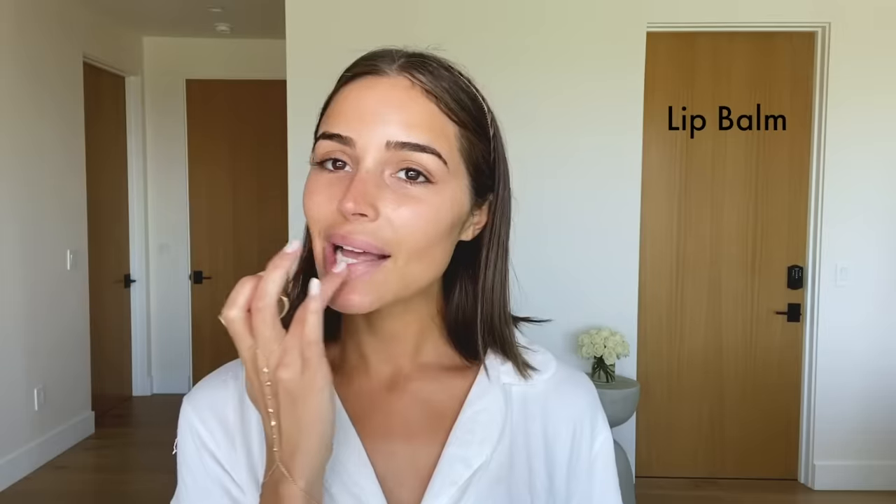This is the Tatcha Goldspun Lip Balm. Next we are going to go into makeup, which is super exciting for me. I love makeup and I love all the different products I'm going to show you. I try new ones constantly.